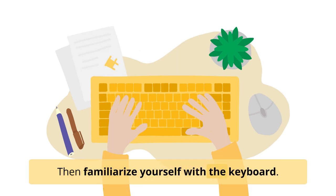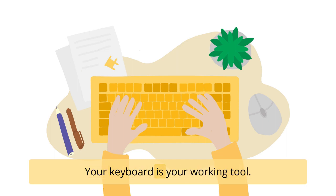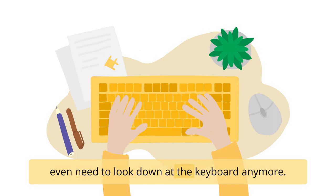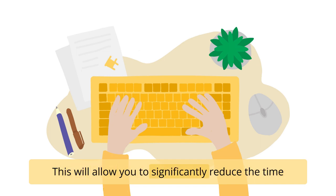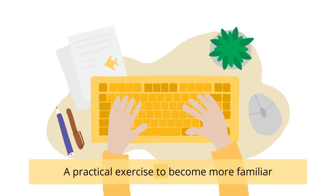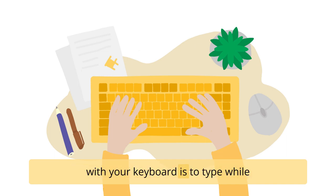Familiarize yourself with the keyboard. Your keyboard is your working tool. You need to memorize each key so that you don't even need to look down at the keyboard anymore. This will allow you to significantly reduce the time you need to type words and limit typos.